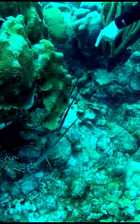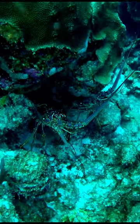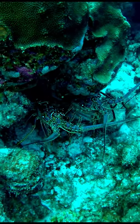The lobsters have long antennae over their eyes. They wave these antennae to scare off predators. Below these are smaller antennae-like structures called antennules. These sense movement and detect chemicals in the water.